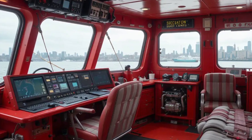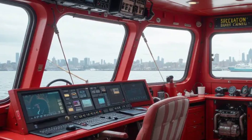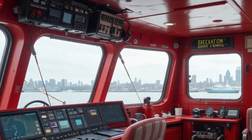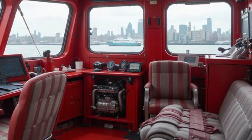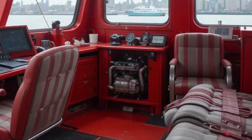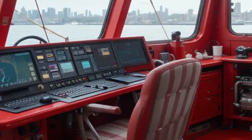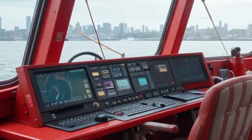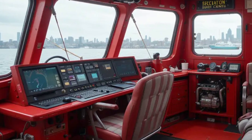Moving on to the interior features — let's step inside the 343. While the outside is all about action, the inside is built for efficiency and crew safety. Starting with the bridge, this is the nerve center of the boat — picture a high-tech cockpit with large windows for visibility, filled with screens and controls for navigation, communication, and monitoring the water cannons. Below the bridge there are crew quarters: compact bunks for resting during long shifts and a small galley where the crew can heat up meals.